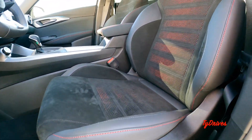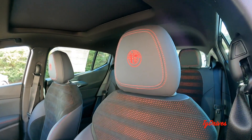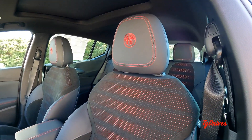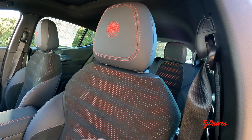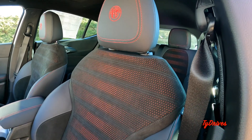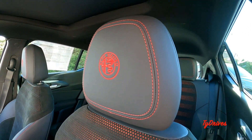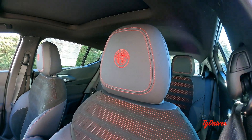Down here we have the hood release and some nice sporty-looking pedals. The driver's seat is very comfortable and has a really neat design with this suede material that wraps around to the rear, giving it the appearance of a bolster-free seat toward the top. We of course have the Alfa Romeo logo stitched into the headrest.